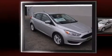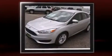Climb inside the 2015 Ford Focus. This four-door, five-passenger hatchback provides a satisfying ride for all passengers.